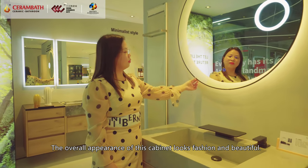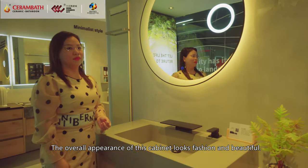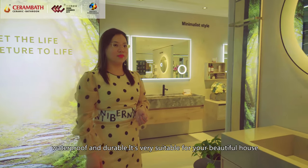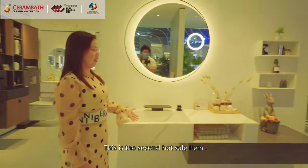The overall appearance of this cabinet looks fashionable and beautiful. At the same time, our products are easy to clean, waterproof, and durable. It's very suitable for your beautiful house. This is our second hot sale item.